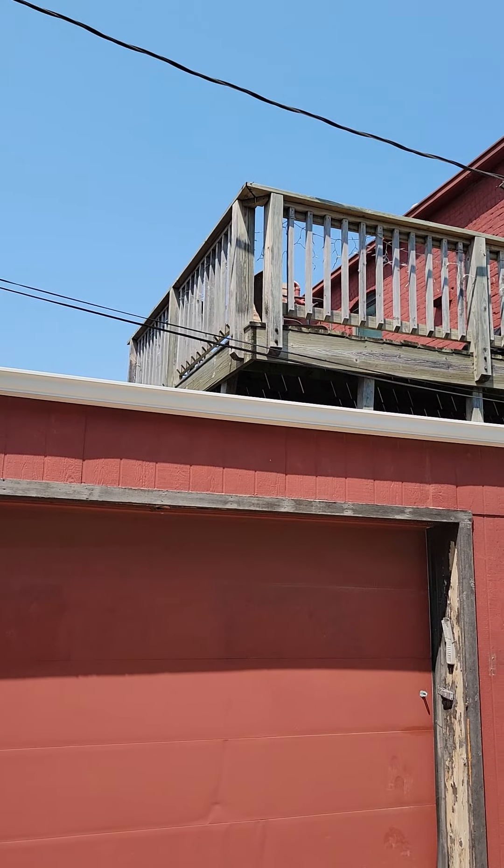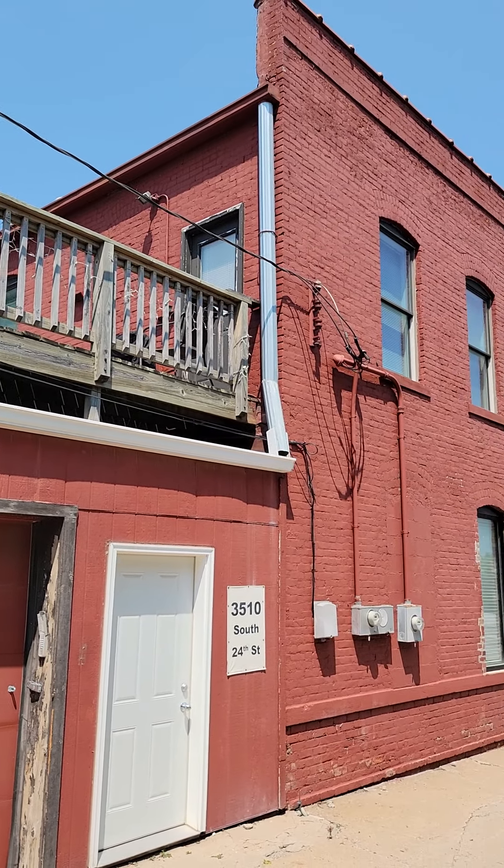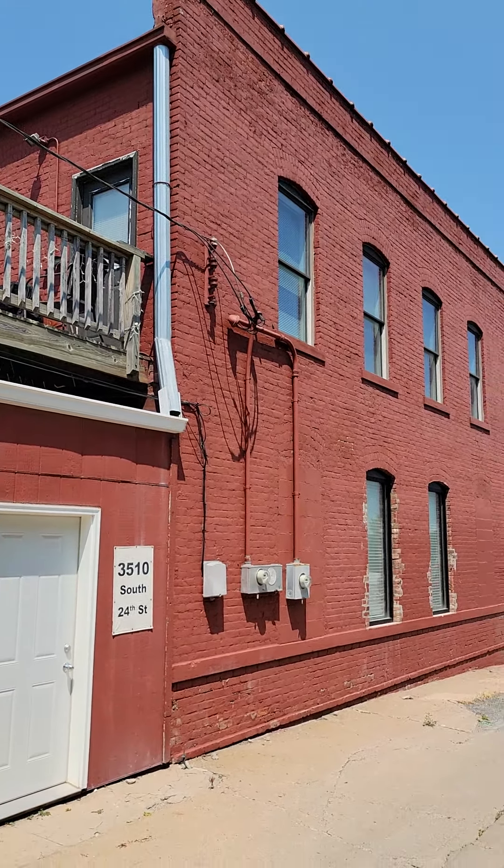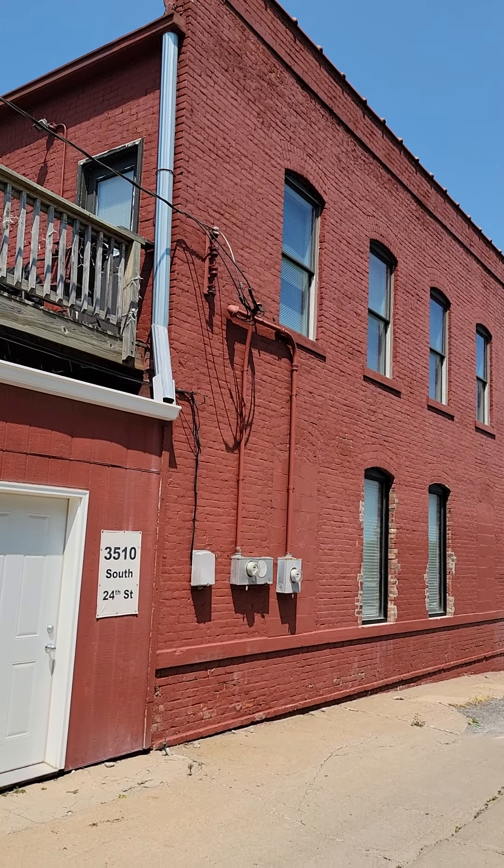When we go up here, you can see that's the deck that comes off of the back unit. And that unit upstairs is finished. Now these windows are probably going to need replacing. The windows are actually inside — the work just hasn't been done yet.